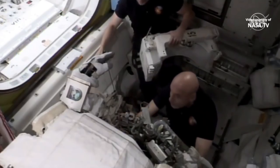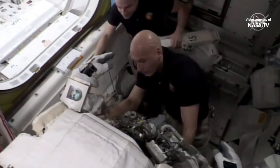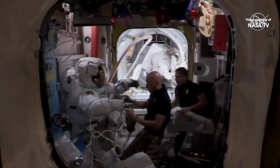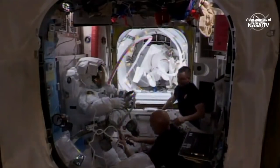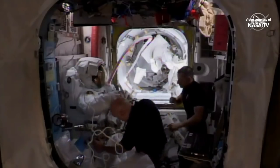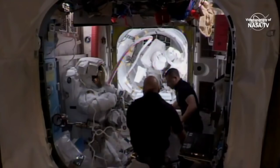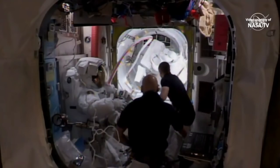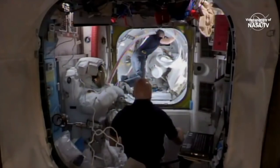Cook and Mir are already in their spacesuits for the day. Cook has moved into the smaller equipment lock part of the space station. You can tell it's her because she will be wearing a spacesuit marked with a red stripe around the leg and on the backpack that holds the spacesuit's life support system. She gets those red stripes because today is her fourth spacewalk, making her the lead spacewalker for this excursion.